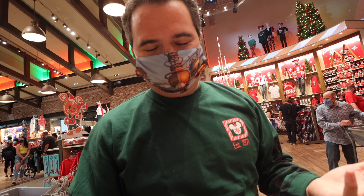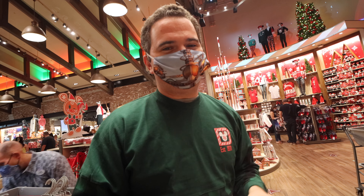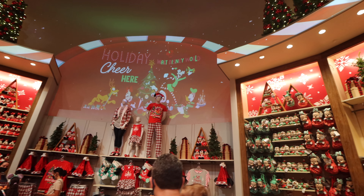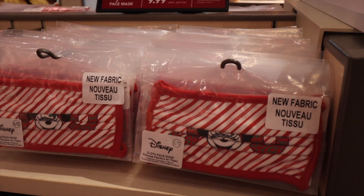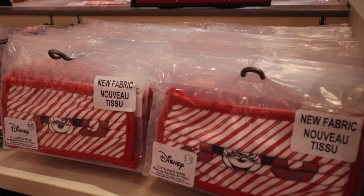We thought Christmas had started the other day when we saw the decorations at Magic Kingdom. I don't think it's official by Disney until we see the merchandise. The holidays are here at Walt Disney World. You can actually see inside World of Disney, which is where we are now — it has been totally decked out for the holidays, with snow falling down virtually and candy cane designs all over the place.